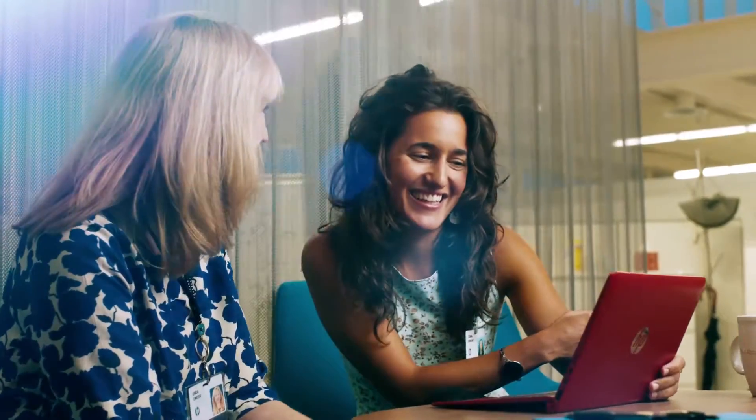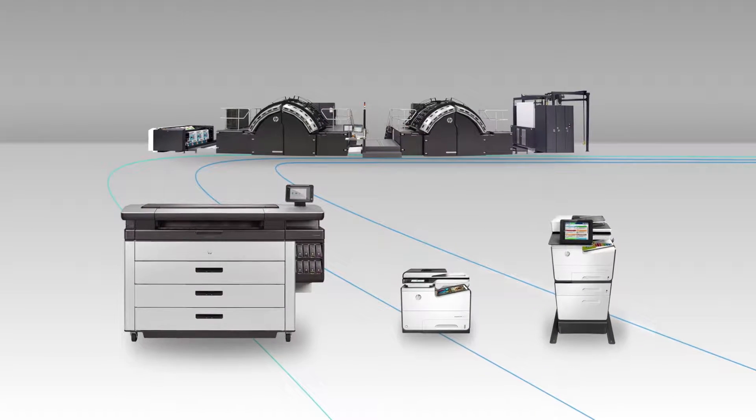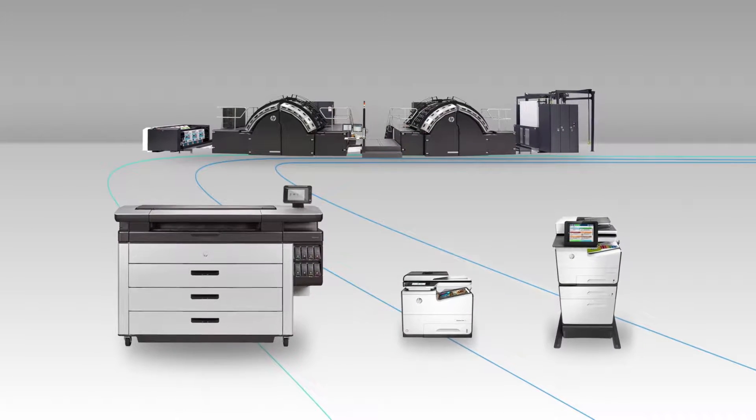Offering businesses worldwide a competitive advantage. HP Page-Wide Technology delivers on the needs of businesses today and tomorrow.